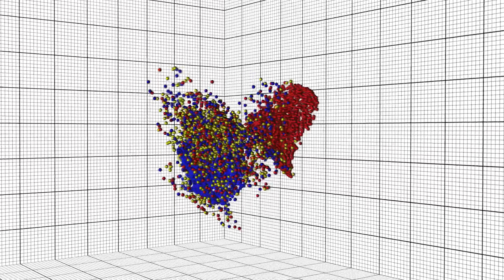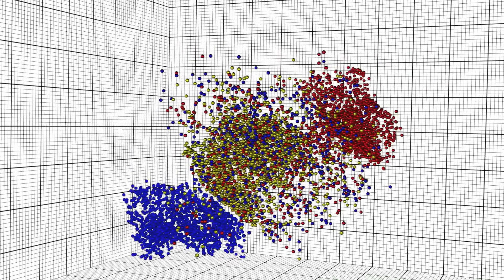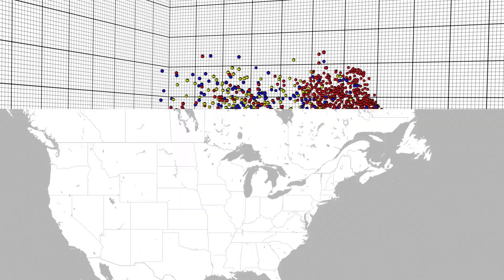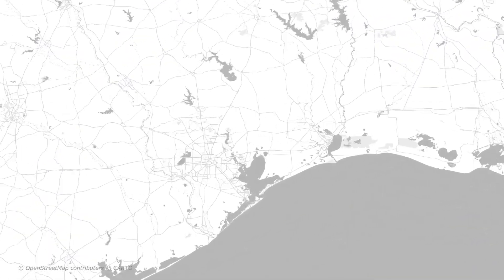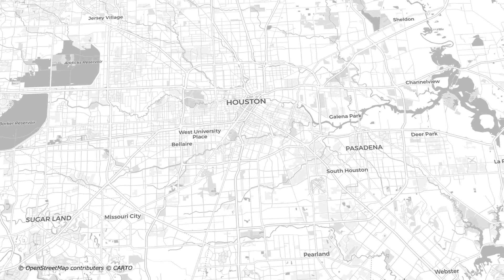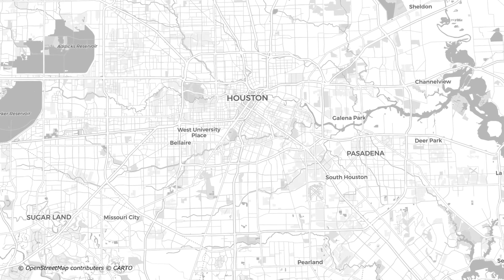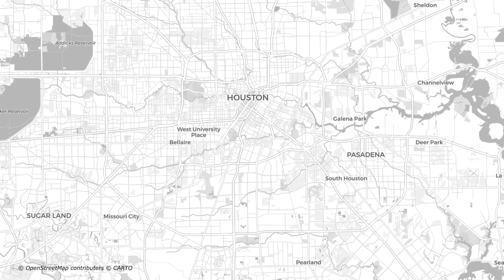With the almost 30,000 SARS-CoV-2 genomes that we've sequenced, we've learned a variety of different things. Here in Houston, in the metropolitan area, we now have all of the major variants of concern or variants of interest that have been described by the CDC and the World Health Organization.